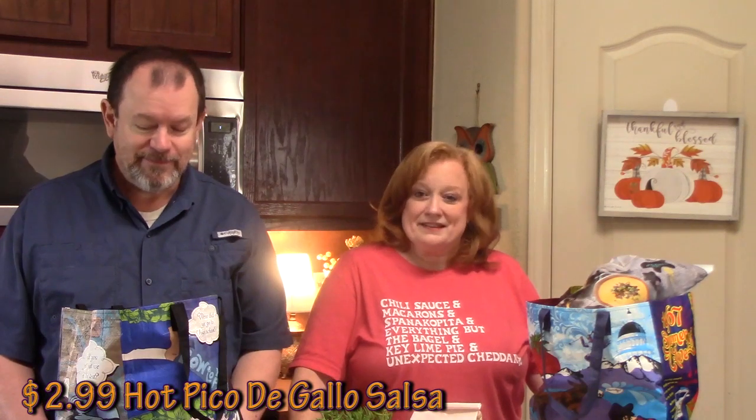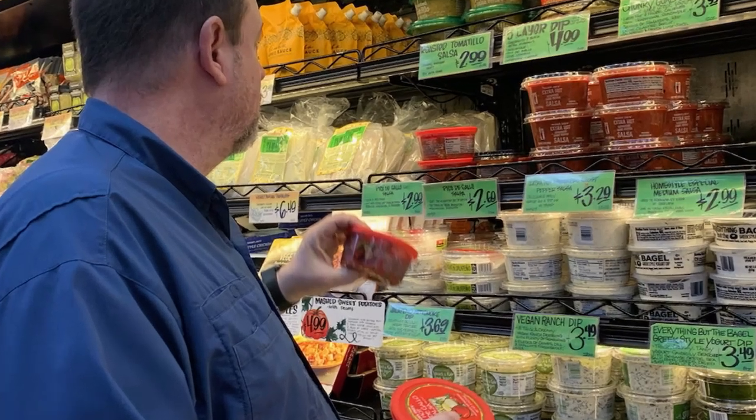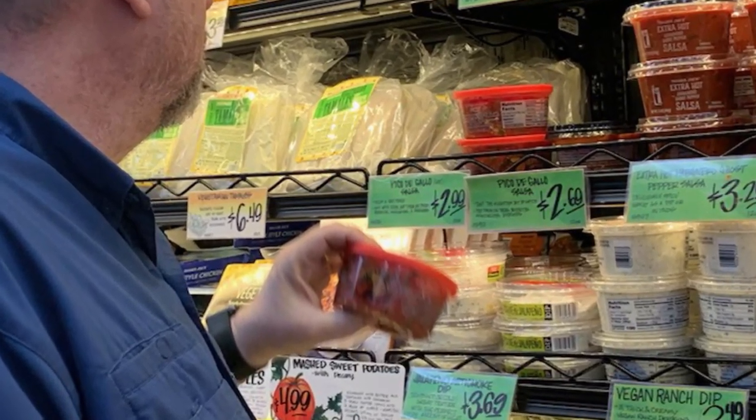I got my hot Pico because it freaking rocks. It's the best Pico in town that I've tasted so far — other than what we've made. But if you don't have time to make Pico, you gotta get it from Trader Joe's. Definitely.